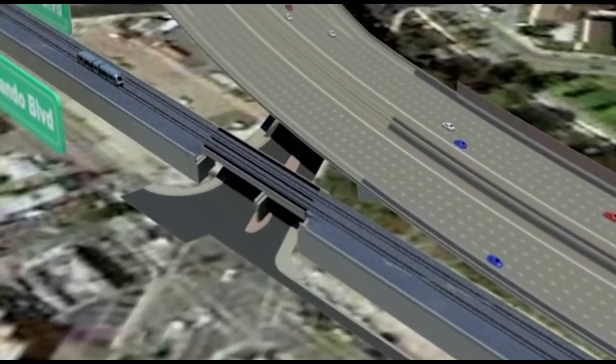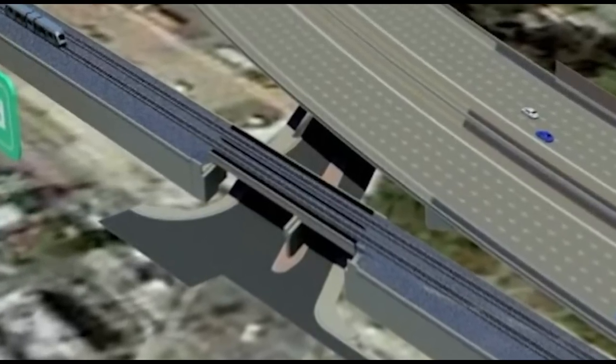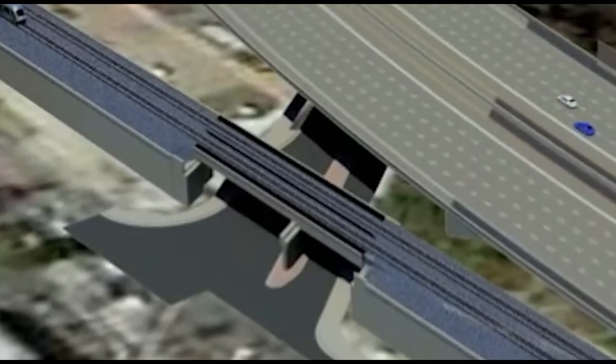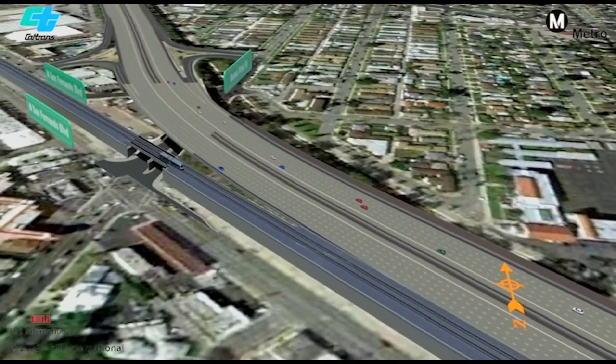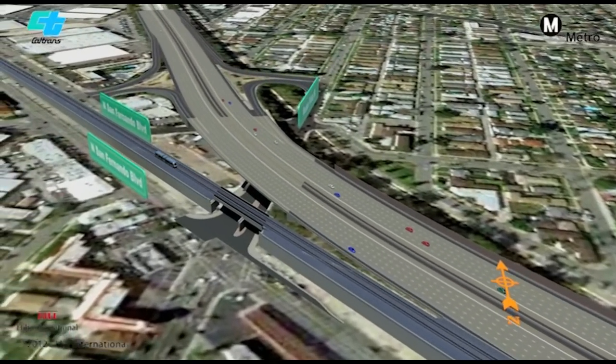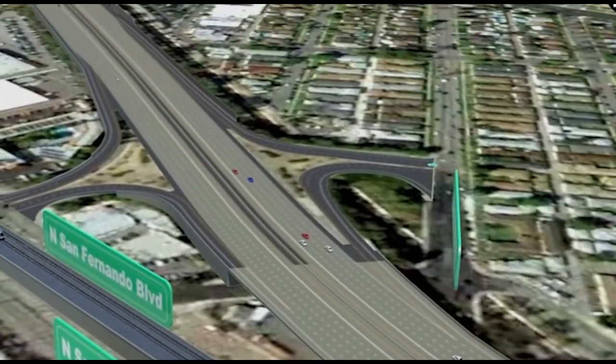At Buena Vista Street and San Fernando Boulevard, the train tracks will be elevated, eliminating the street-level crossing. This will greatly improve traffic flow at the Buena Vista Street–San Fernando Boulevard intersection — no more waiting for trains to pass. The Buena Vista Street–Winona Avenue under-crossing will be widened. The Buena Vista Street on and off-ramps will also be widened and realigned to ease congestion.